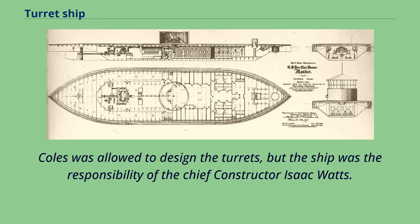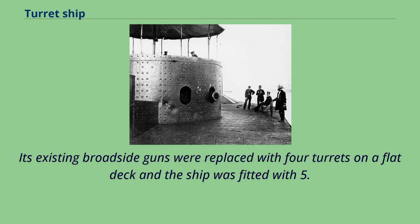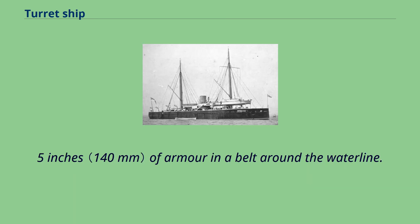Coles was allowed to design the turrets, but the ship was the responsibility of the chief constructor Isaac Watts. Another of Coles' designs, HMS Royal Sovereign, was completed in August 1864. Its existing broadside guns were replaced with four turrets on a flat deck, and the ship was fitted with five inches of armor in a belt around the waterline.